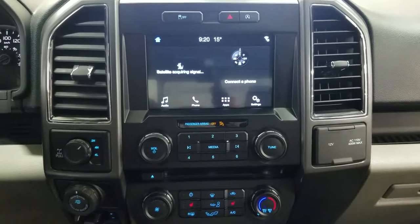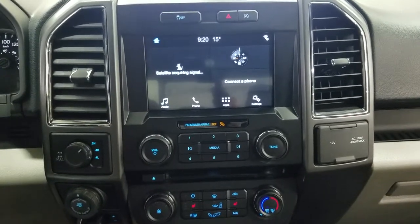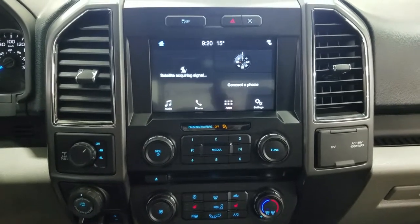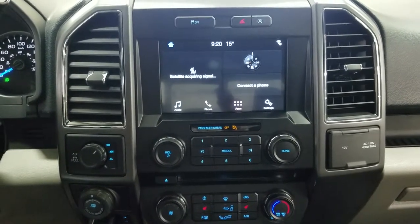Looking ahead, you'll notice we have our SYNC 3 touchscreen display which allows audio control, phone connectivity, and other apps including Apple CarPlay and Android Auto, as well as the ability to view our reverse camera.